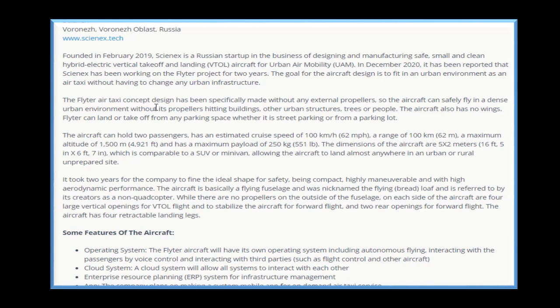The Flighter air taxi concept design has been specifically made without any external propellers so the aircraft can safely fly in a dense urban environment without its propellers hitting buildings, other urban structures, trees, or people. The aircraft also has no wings. Flighter can land or take off from any parking space, whether it is street parking or from a parking lot.